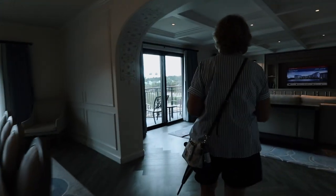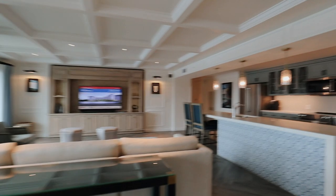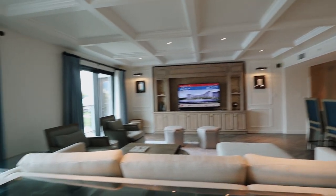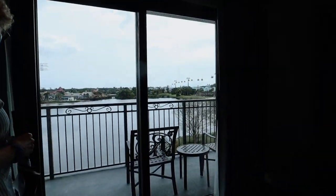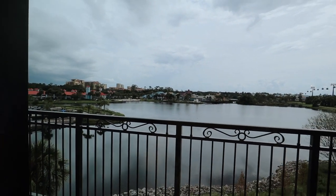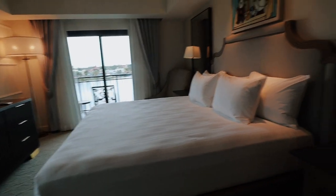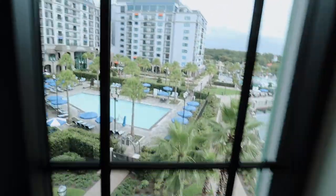Oh my gosh, this is a three-bedroom — this is really like a house! Look at the view — wow! There are two beds here. Oh my goodness, it is a house! Here's the master bedroom — look at how amazing this looks. It's so pretty, and even this little body mirror — that's crazy!